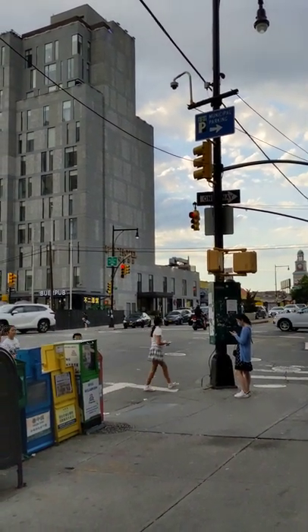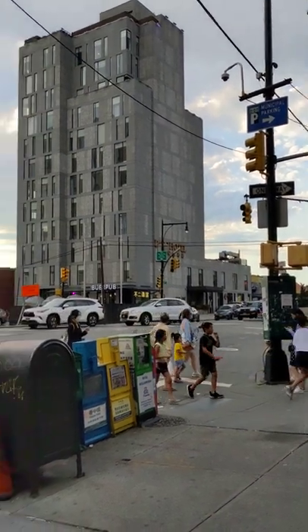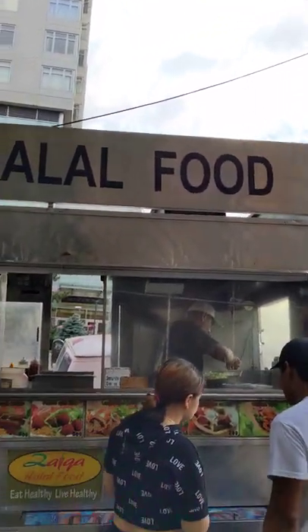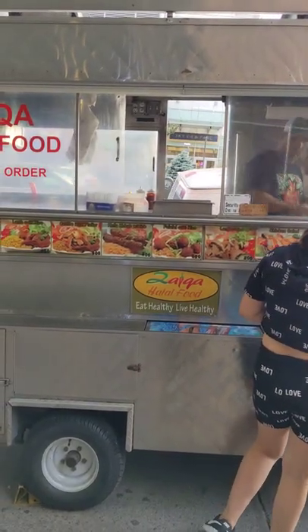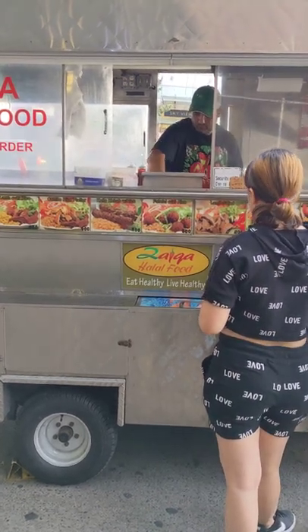I'm here by College Point and Roosevelt Avenue in Russian Queens, in front of Zyka Logs. I'm getting their combination platter and we'll see how it goes.